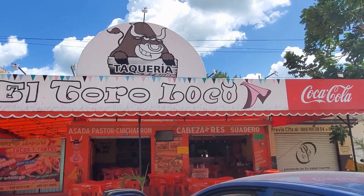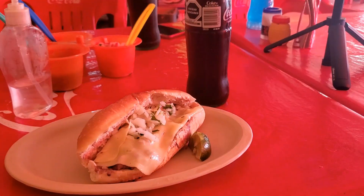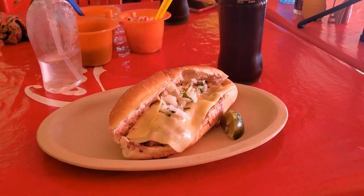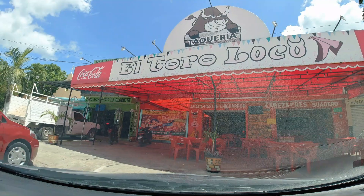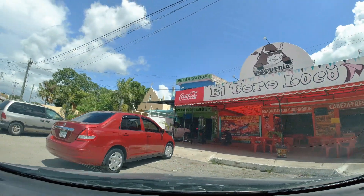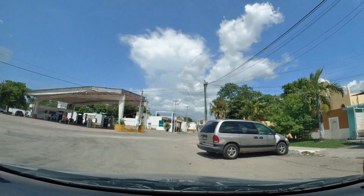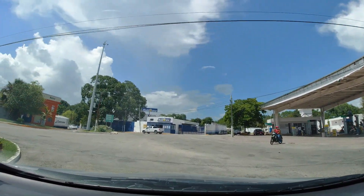Now it's time for lunch. We stopped at this taqueria called El Toro Loco — The Crazy Bull. The food was good. I had a torta, my wife had tacos. The place was nice, the music was a little bit too loud for my liking, but other than that it was great. This is basically on the outskirts leaving Tisimin. Here at this Pemex you can get gas if you didn't get any earlier.